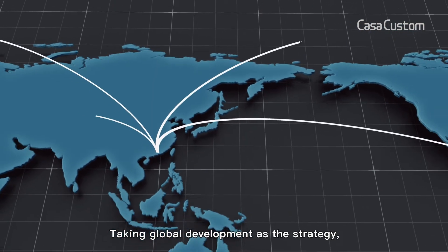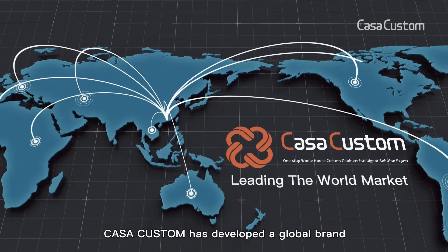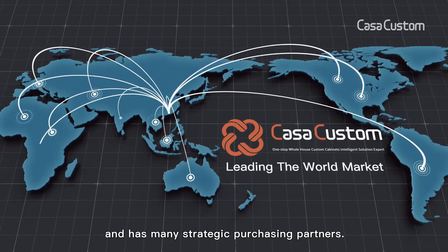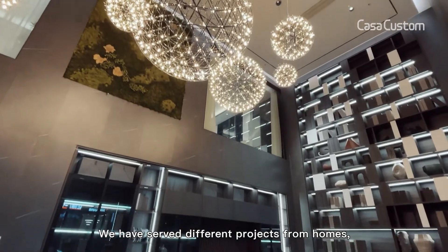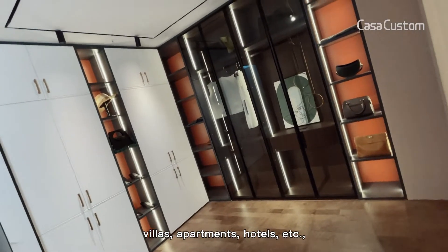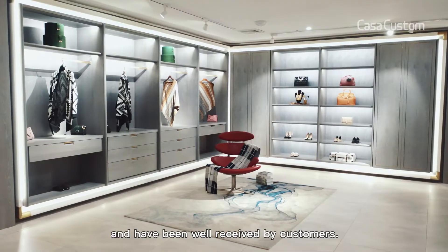Taking global development as the strategy, Casa Custom has developed a global brand and has many strategic purchasing partners. We have served different projects from homes, villas, apartments, and hotels, etc., and have been well received by customers.